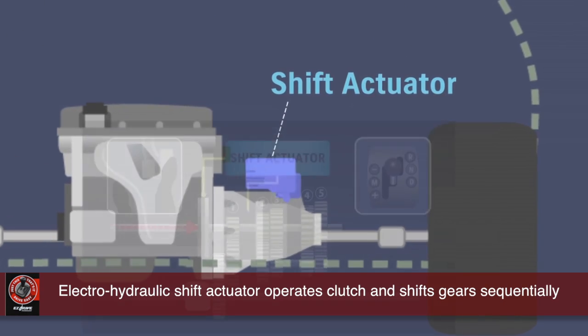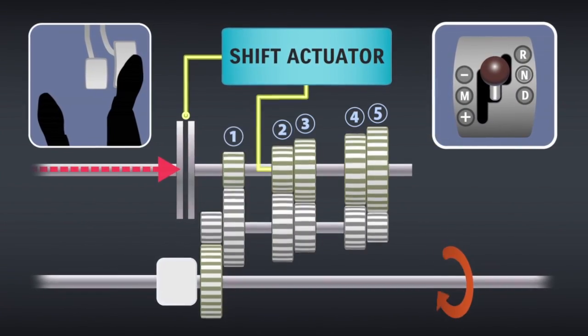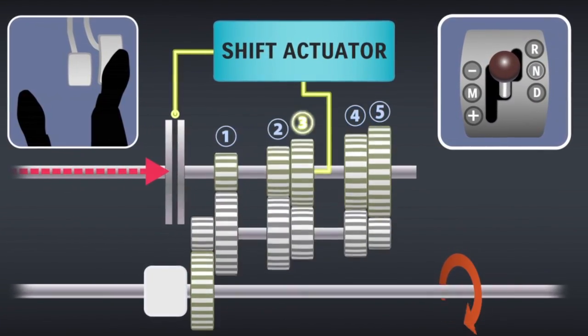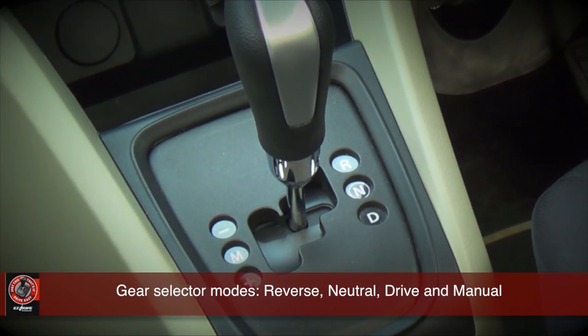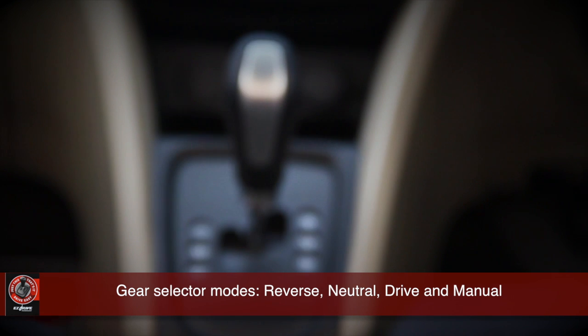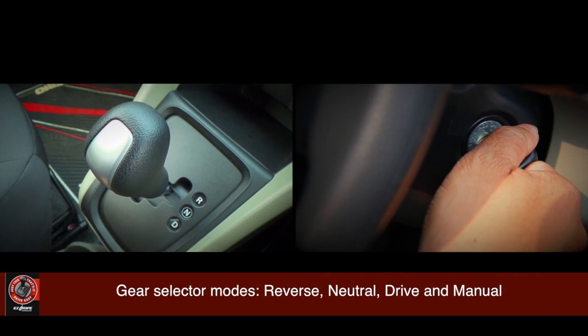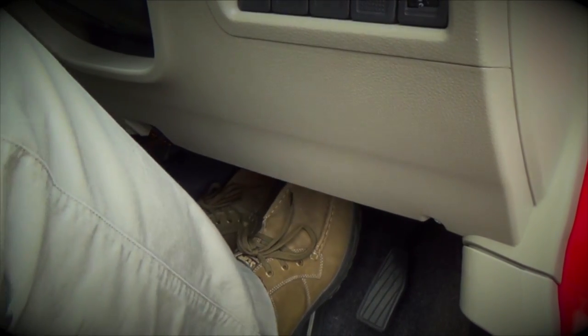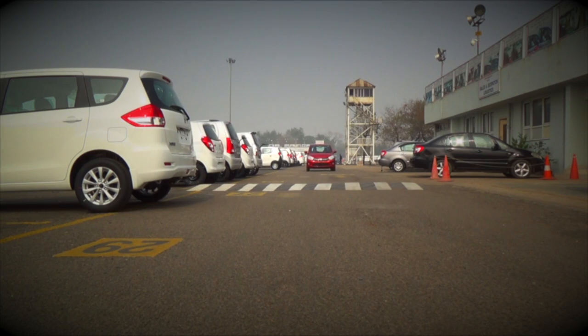It has a regular five-speed transmission, but instead of having to press a clutch, there's an electro-hydraulic shift actuator module atop the gearbox that does that for you. The gear selector has three drive modes: Reverse, Neutral, and Drive. Keep the transmission in N to start the car, keeping the brake pedal pressed, then just pull it down a notch into D — like you would in a regular automatic — to start driving.